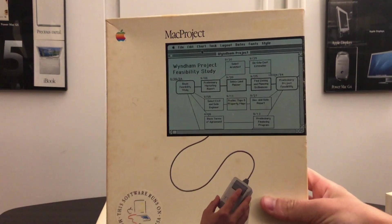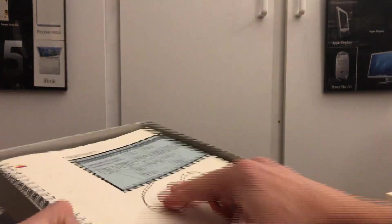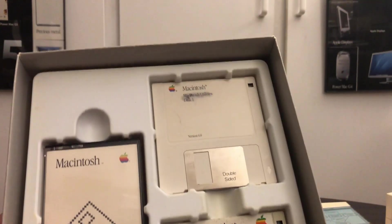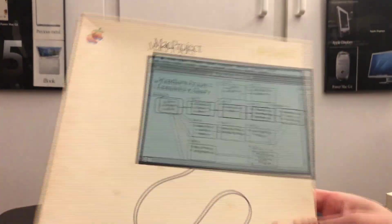Next, a box I don't come across too often - Mac Project. Once again, look inside: original manual, an audio cassette, some more utilities discs, the disc itself, and a guided tour. The main reason I got these obviously was the boxes. I mean yes, sometimes I come across the software but I definitely don't come across the boxes.